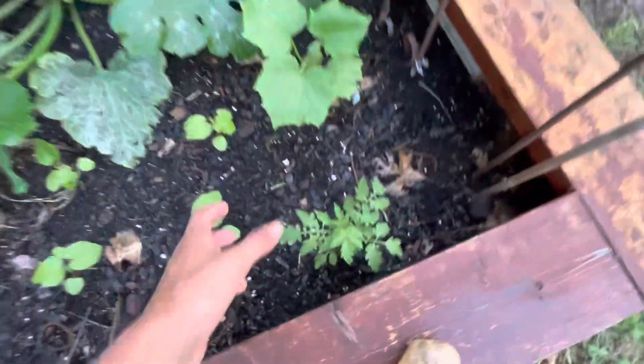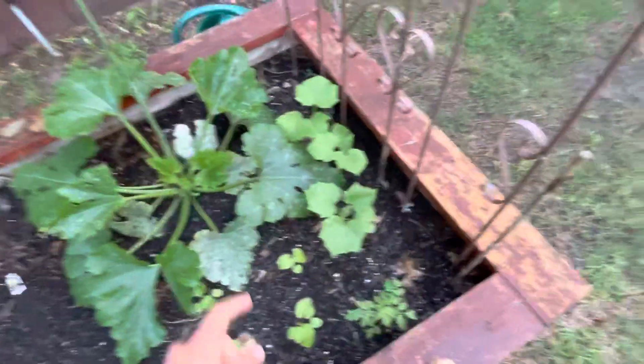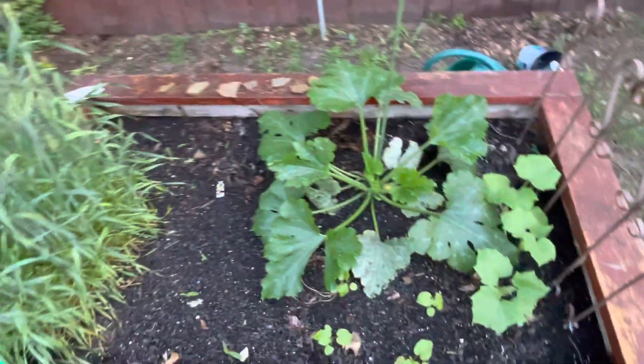Over in this corner we have a tomato plant. It looks pretty good. It's actually a volunteer — we did not plant that. We've also got cucumbers there, three cucumber plants, and those will grow up the trellis. So that's the raised bed garden.